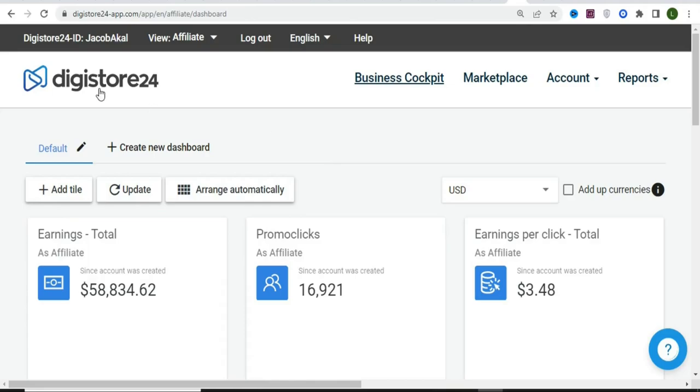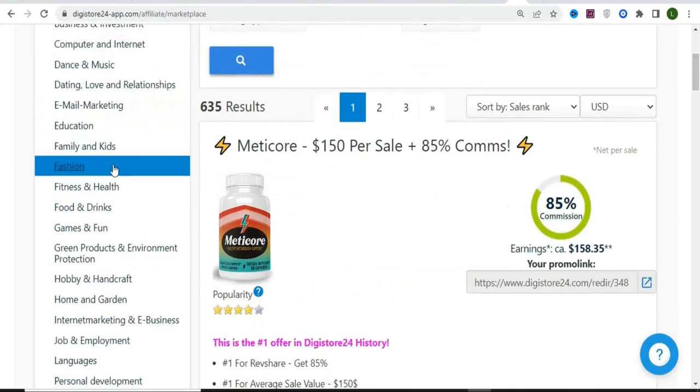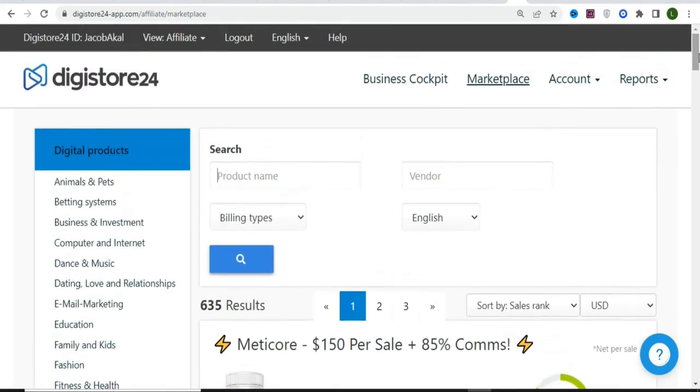We are going to sign up for either DigitalStore24 or Clickbank to get affiliate products to promote. Once you create your account, click on the marketplace to find products. You can see a whole lot of different categories of products that you can promote, grouped into several categories. Select any category to get products to promote.